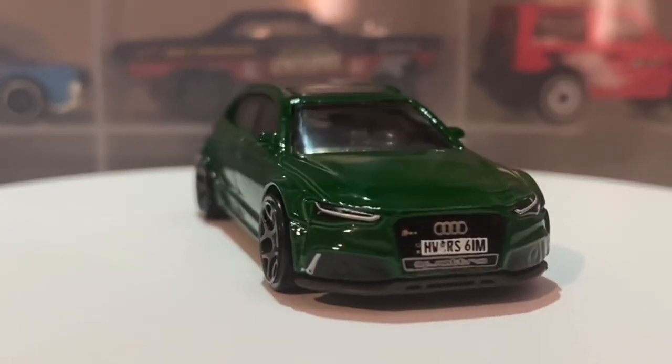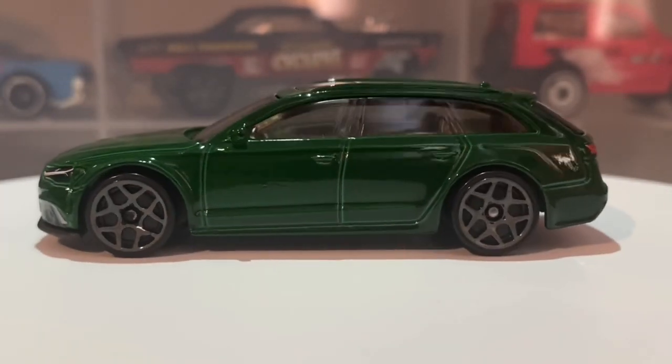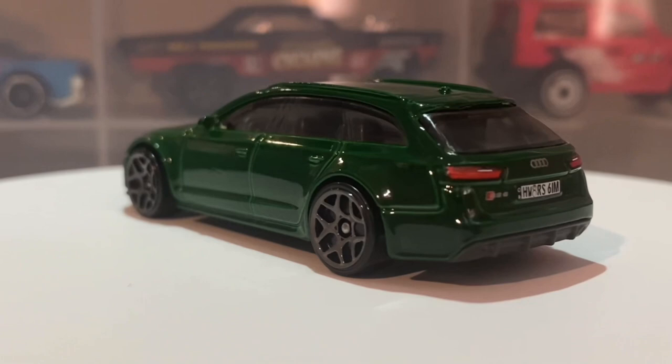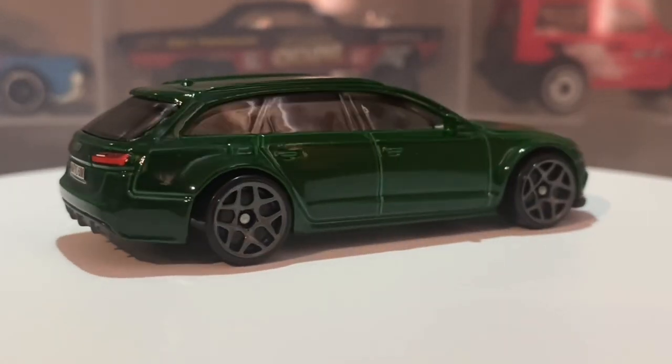Hello everybody, this is another Hot Wheels Collector video and today we are looking at the 2017 Audi RS6 Avant. This car features in the 2023 Hot Wheels mainline and is in the J case for this year.